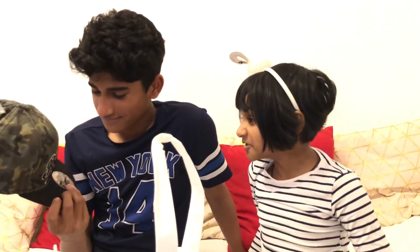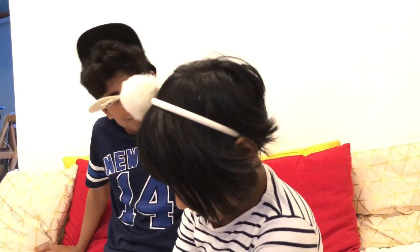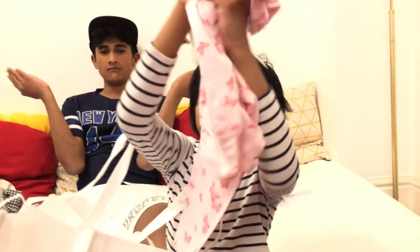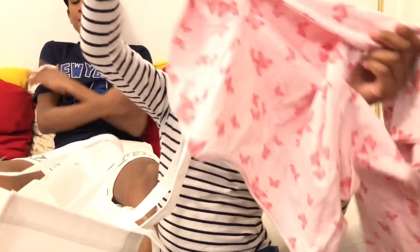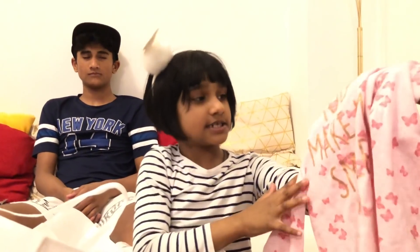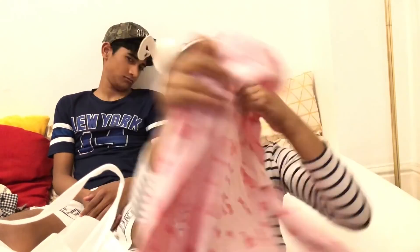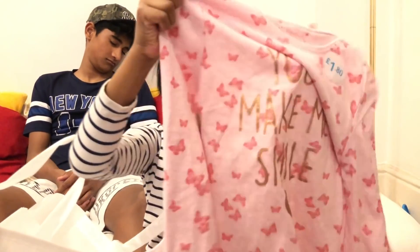It looks handsome and cool. So right here — it's my favorite color. And it says 'You make me smile' with a heart. And in the back it has butterflies.